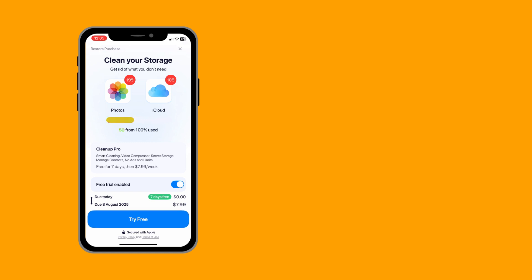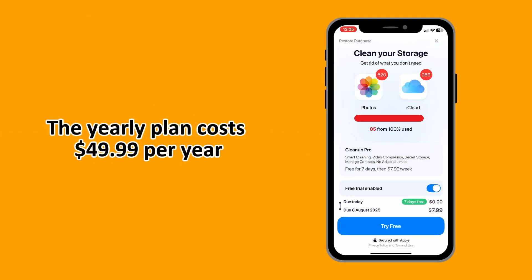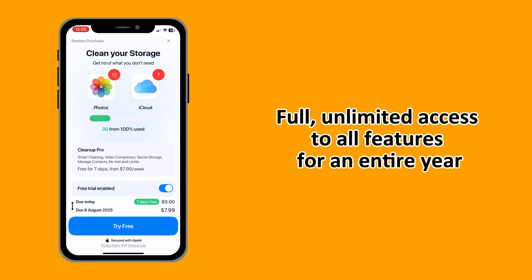When it comes to pricing, the Cleanup app offers a few subscription options. You have the weekly premium access, which costs $7.99 per week, providing full access to all cleaning features including unlimited photo and video scans and compression. The annual subscription is a yearly plan that comes at $49.99, which is the most cost-effective option, giving you full unlimited access to all of Cleanup's features.